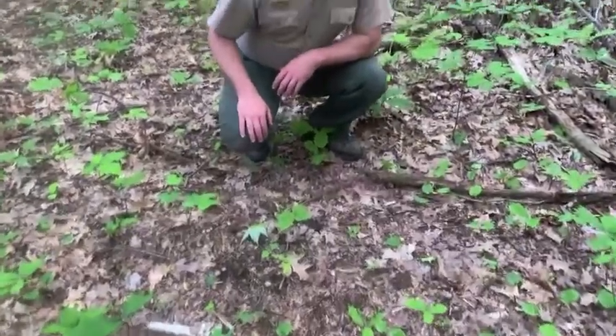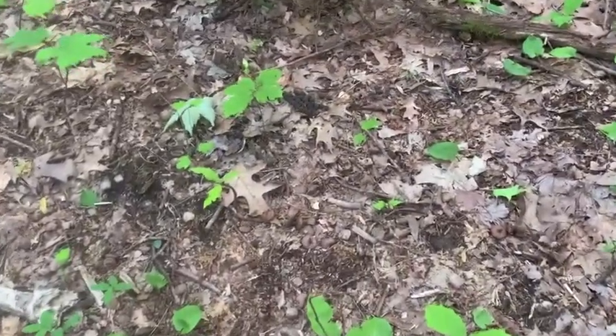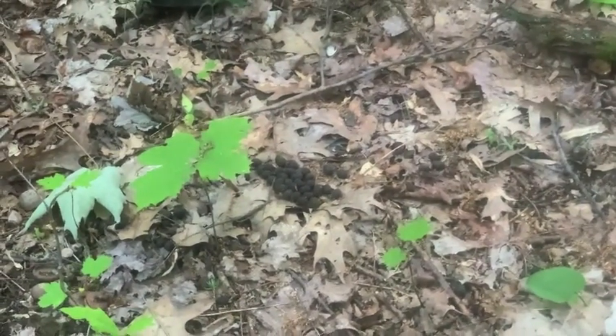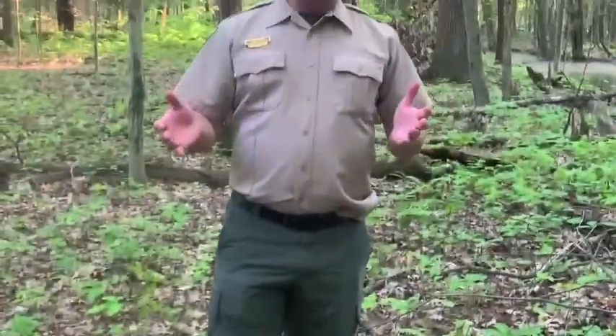One more animal on our way out — more scat. And I know by the shape of that, that's deer scat. We all know that there's plenty of deer here in Northeast Ohio. So next time you're out walking around the woods, maybe you'll keep an eye open and pay some attention to what's around you. Because even if you don't see any animals, there's always evidence of animals. I'm Tony, interpretive naturalist with Lake Metro Parks here at Baker Road Park, and I'll see you out on the trail.